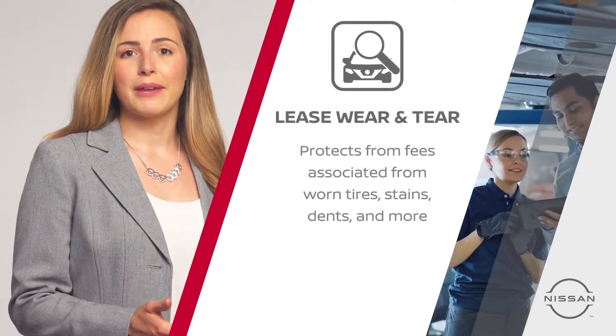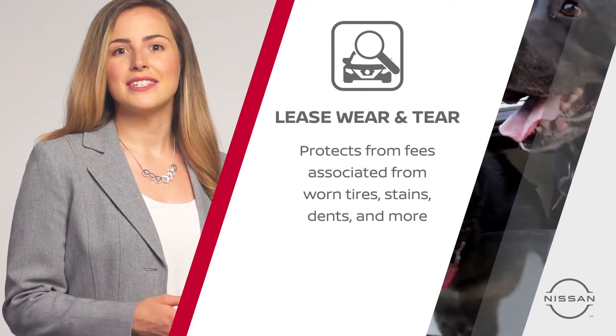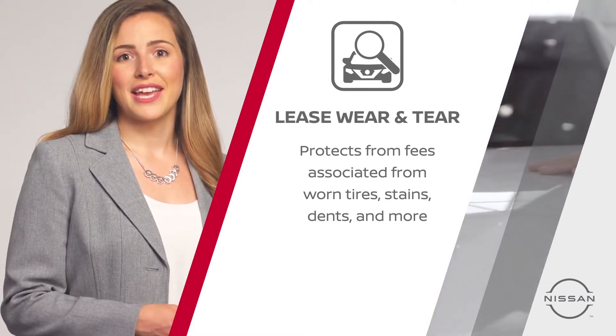A lease wear and tear plan protects you from fees for many types of damage like worn tires, interior stains, exterior dents, and much more.